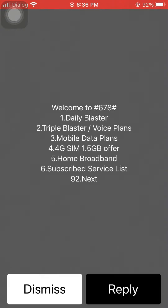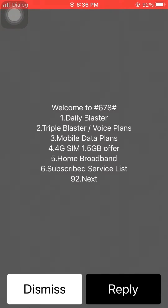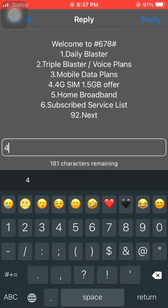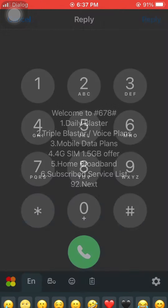Let's see how to use your phone. We have listed options. Welcome to hash — it's dial blast, triple blast — mobile earplans. We have a 4G SIM 1.5GB offer, and I will send a message to you.